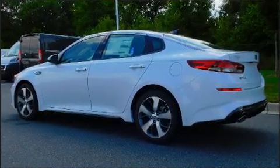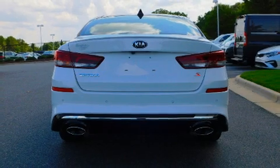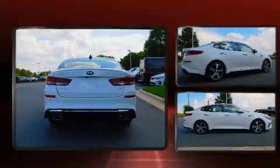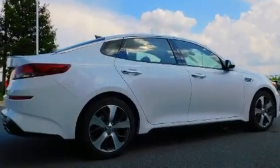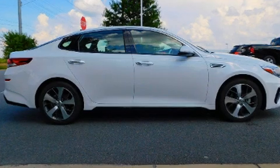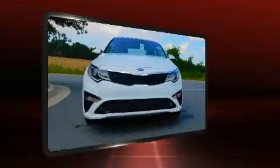Standard features include front dual-zone air conditioning, front fog lights, heated door mirrors, and remote keyless entry, among more. For drivers who enjoy the natural environment, a power moonroof allows an infusion of fresh air.